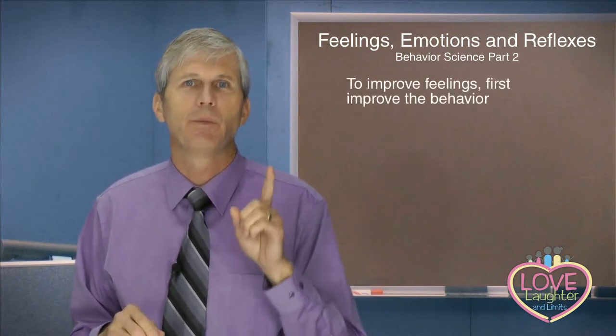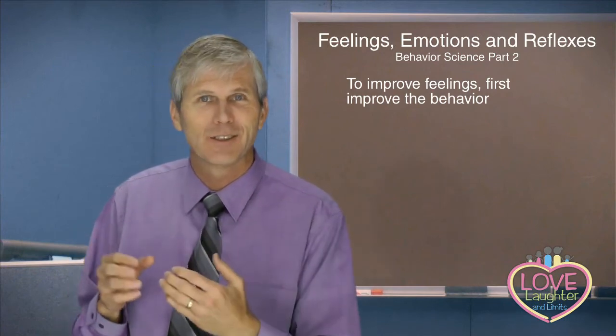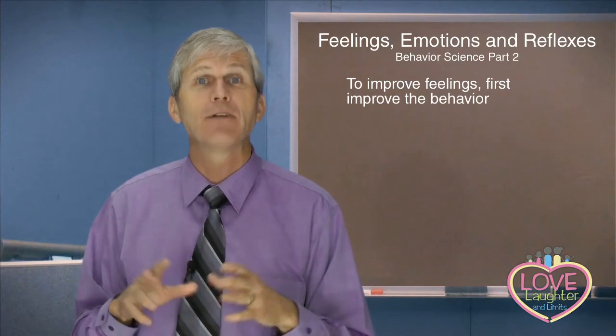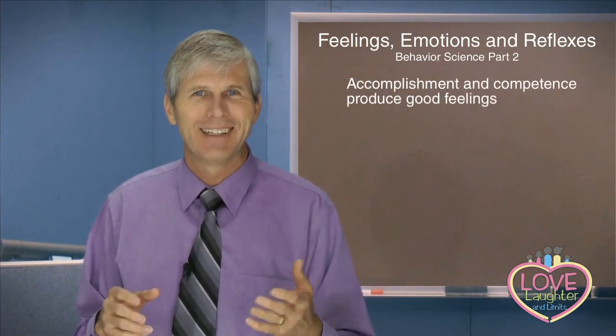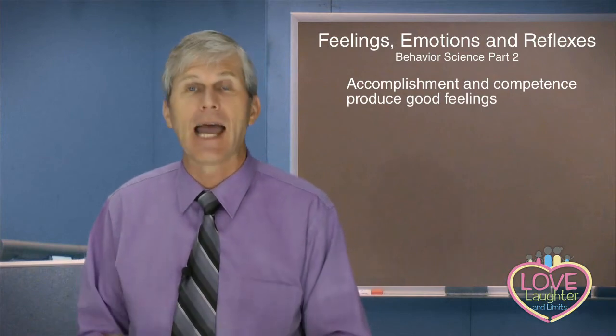We need to be careful and not just work on feelings. To improve the feelings, first improve the behavior. If you improve the behavior, you're having positive interactions associated with appropriate behavior and that's going to improve the feelings. There are also natural payoffs from accomplishment and competence — the child knows when they've done something well and they're going to feel good that they've accomplished it, mastered a task, tied their own shoe, made their bed, or helped carry something.